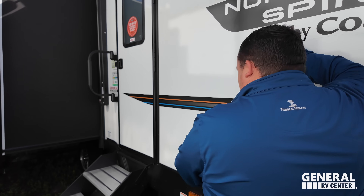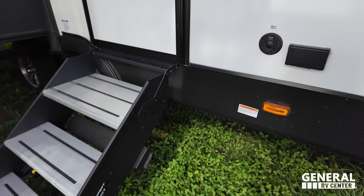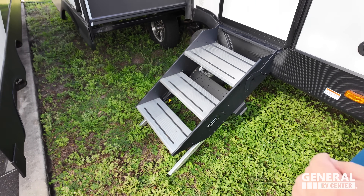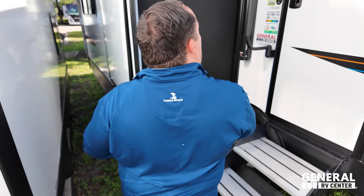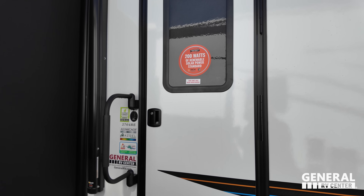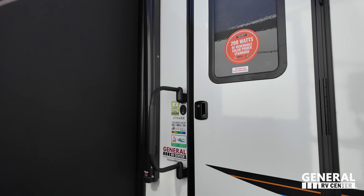Right here we have cable and power hookup for the outside if you want to have a TV. And then right there is the Lippert Solid Steps. Coming down we have a nice big grab handle. And as it shows on that sticker, 200 watts of renewable solar on this unit — standard. Very nice.